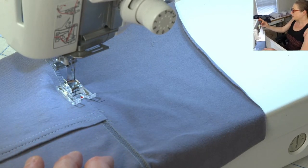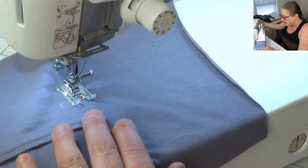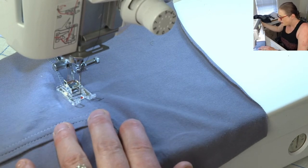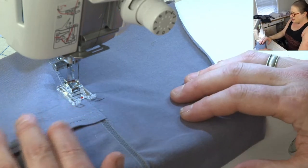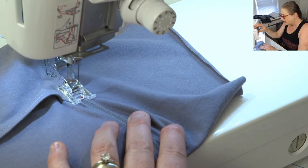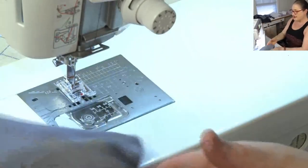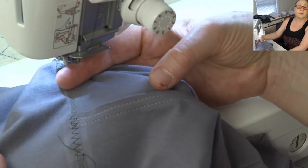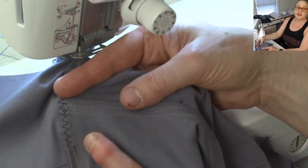I'm going to make it about seven millimeters wide so it kind of matches the width of my stitch here. I'll hand walk it — maybe six millimeters. When I get to the top of the pocket, I'm going to back up. You can see this would be a good option if you don't have the cover hem or don't want to fuss with it — use your triple zigzag to sew the pocket on, and that will hold that raw edge nice and flat.